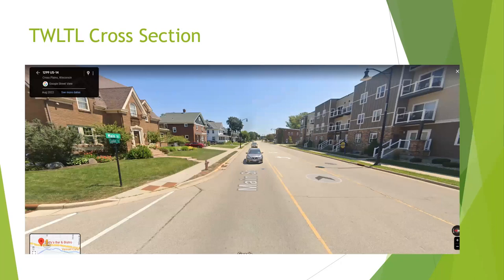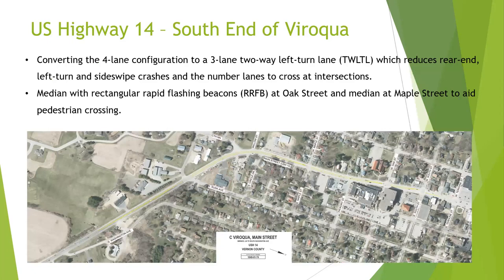Here's a digital rendering of the TWLTL — two-way left-hand turn in the middle, drive lanes on either side. There's also an example of a TWLTL in Cross Plains. Driving to Madison for my daughter's hockey, I noticed we are one of the few places on Highway 14 that isn't set up like this already. On the south end of town, just before Rusk Avenue is where the change will happen — just after Washington Avenue but just before Rusk.